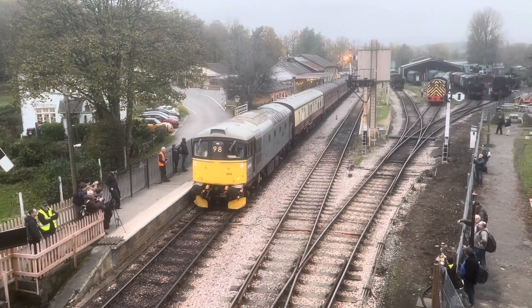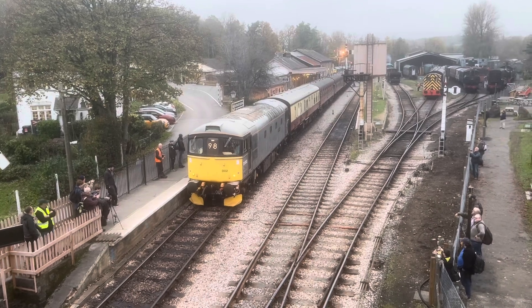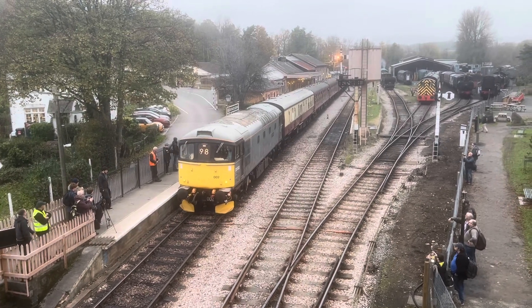I then drove to Buckfastleigh in time to watch the class 33 Crompton haul a passenger service to Totnes.